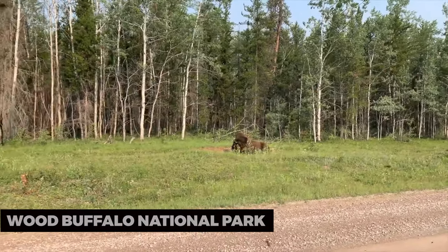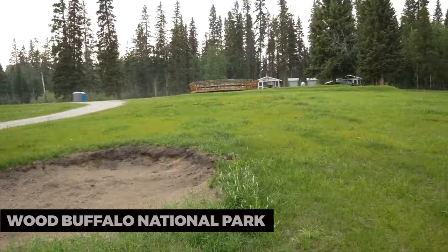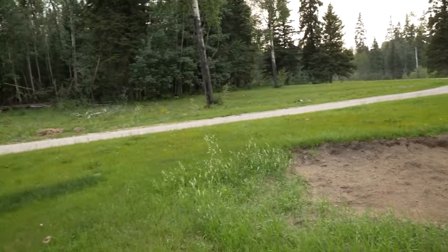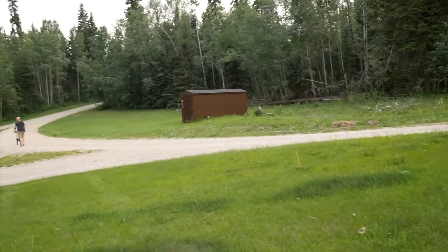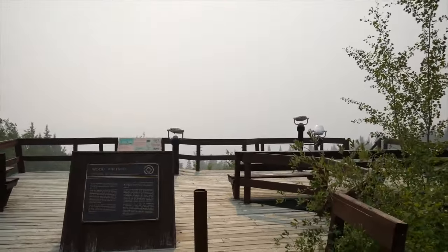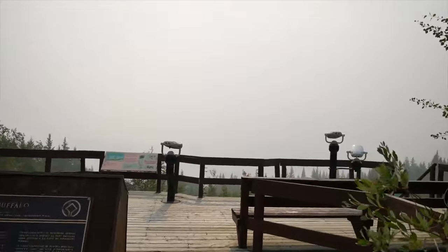Wood Buffalo National Park: A short drive from Fort McMurray, Wood Buffalo National Park is home to the last remaining herds of free-roaming wood bison in North America. It's a UNESCO World Heritage Site and offers incredible opportunities for wildlife viewing and bird watching.